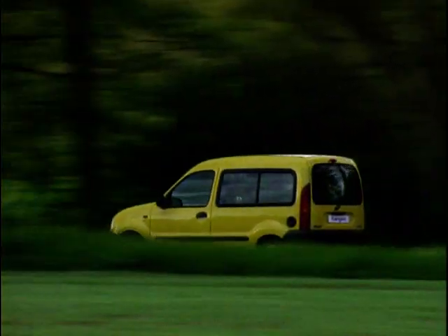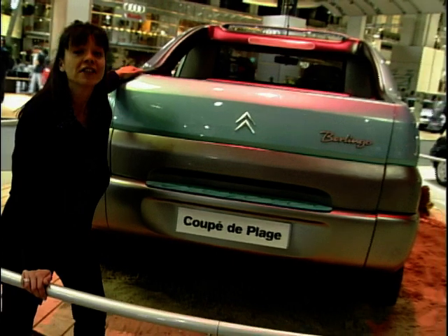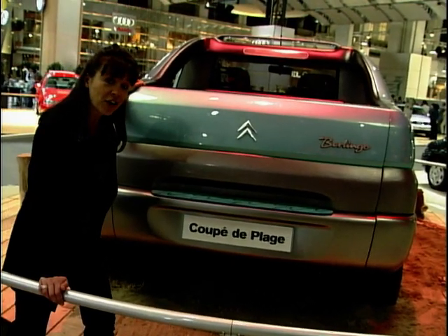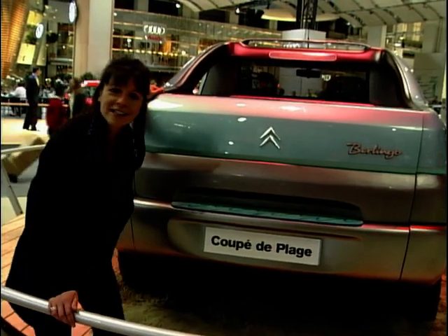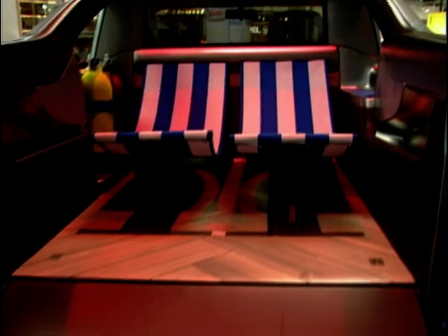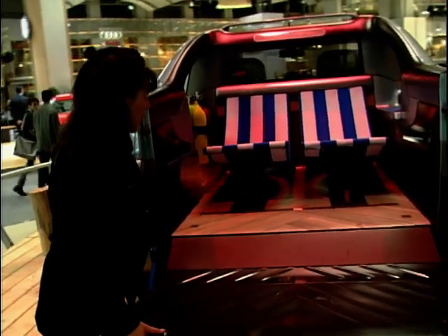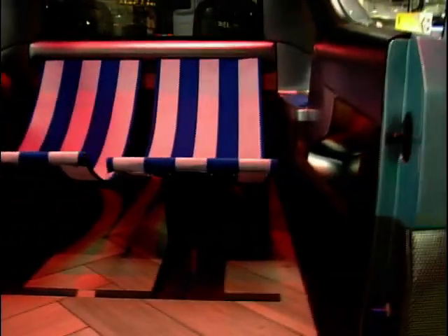One style of vehicle that all the manufacturers are mad about at the moment is lifestyle vehicles. And here at Barcelona, Citroën have produced what must be the ultimate — it's a concept vehicle, the Blingo Coupe de Plage. Take down the cover and there we have it — everything you need for a weekend at the beach. You've got your deck chairs, you've got room to store your aqualungs and sporting equipment. It's based on the Blingo platform. What more could you want?